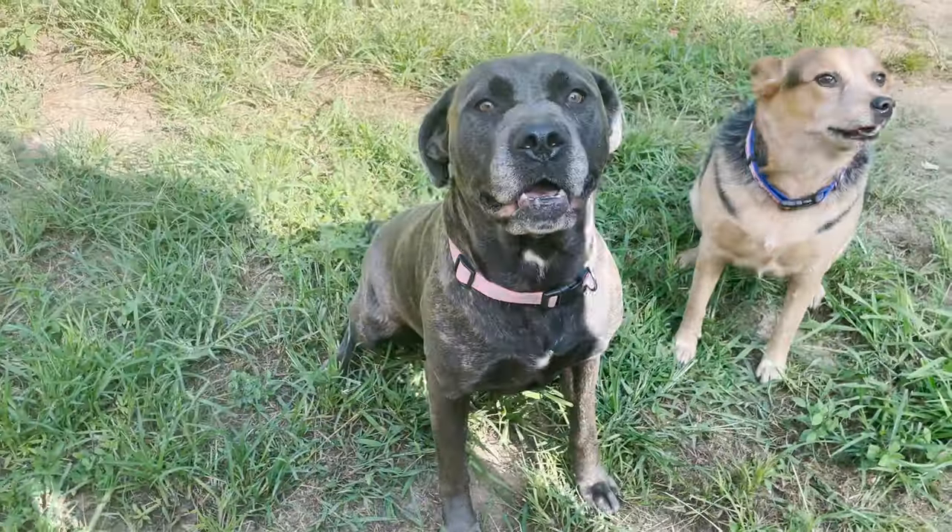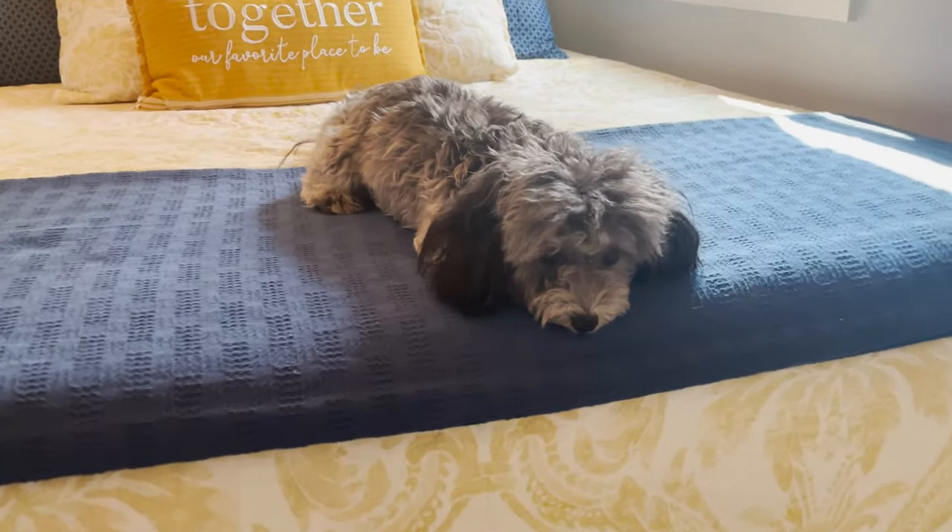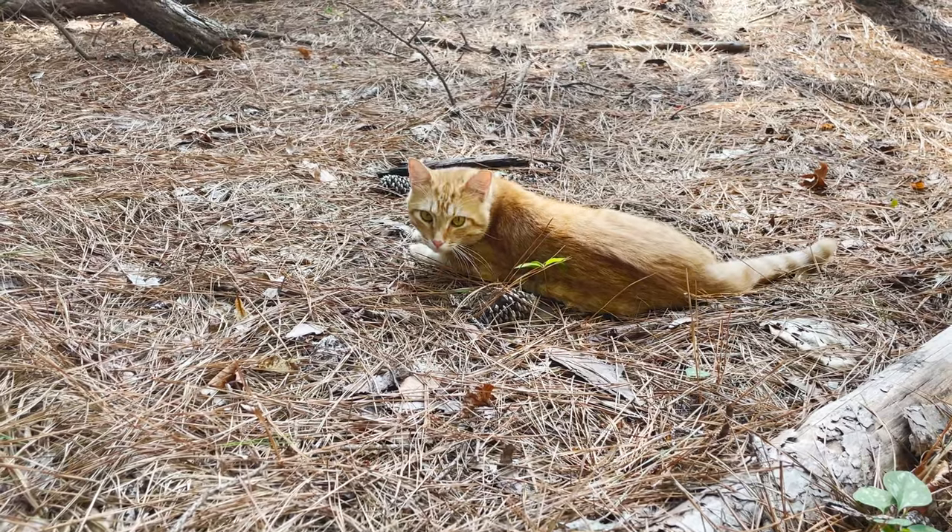We have three dogs and a cat. The first dog that we got was a blue heeler that we named Lucky after our land. Then we got an Italian mastiff named Gracie, and my wife has a miniature poodle mix that she named Bernice. And then we have Weller, our cat.